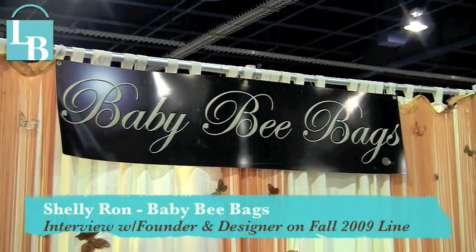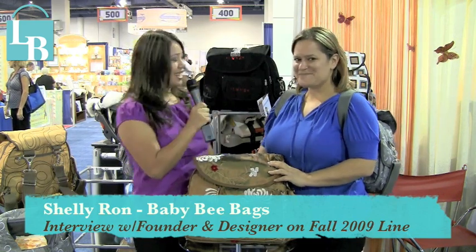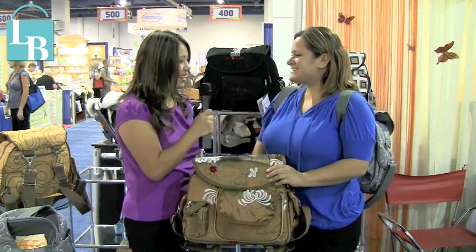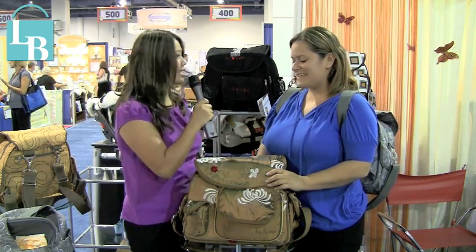Hi, this is Kathy Nguyen with LeatherandBags.com. I'm here today with Shelley Rahn, the creative designer and owner of Baby Bee Bags. Good morning, how are you today, Shelley? Good, how are you? I'm doing well. So Shelley, can you tell me a little bit about your company and what inspired you to create these beautiful silk bags?